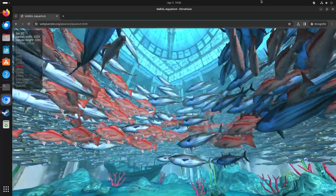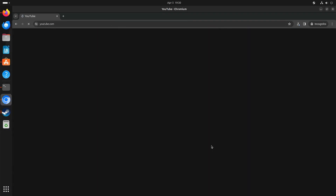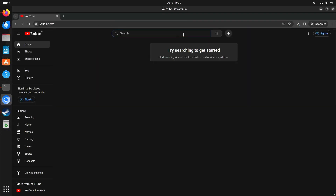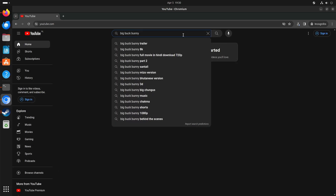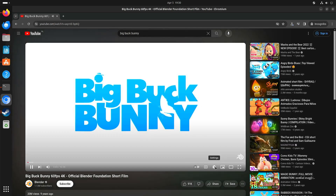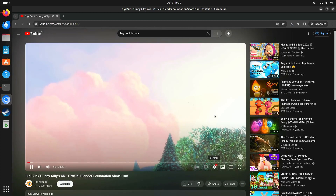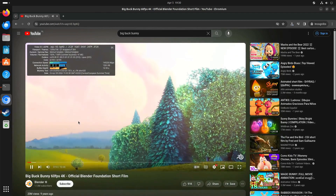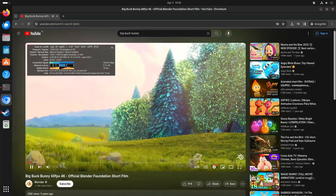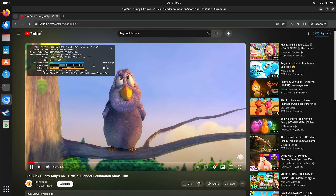The weird part is that if you go to YouTube and try the Big Buck Bunny video at 4K 60 frames per second, it's not able to handle it. It's using the VP9 codec and you can see there are a lot of dropped frames, so it's definitely not using the hardware decoder.